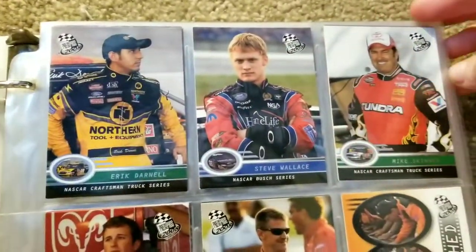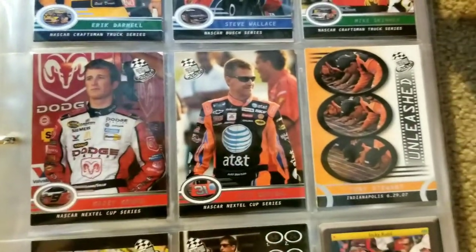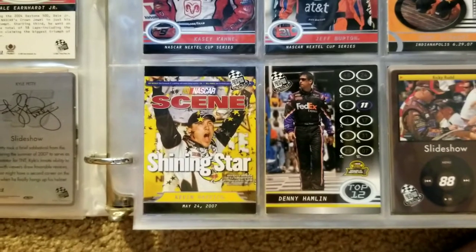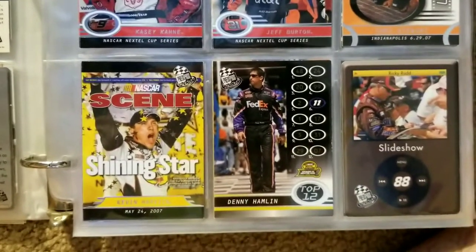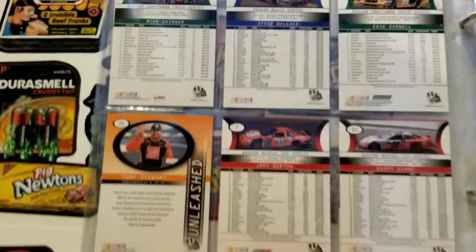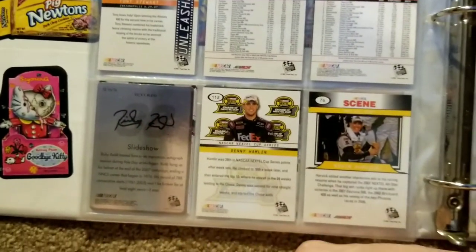So on to the next one. We have Eric Darnell in the Craftsman Truck Series, Steve Wallace in the Busch Series, Mike Skinner in the Truck Series, Casey Kane Cup Series, Jeff Burton in the Cup Series, Tony Stewart from Indianapolis June 29th 2007, what looks like the cover of a magazine from May 24th 2007, Kevin Harvick, Denny Hamlin Top 12 — which I assume is referring to the Chase — and Ricky Rudd in one of those Slideshow cards. Here's the back: Mike Skinner, Steve Wallace, Eric Darnell, Tony Stewart Indianapolis, Jeff Burton, Casey Kane, the Slideshow card with the 88 and Ricky Rudd signature, and Denny Hamlin and Kevin Harvick.